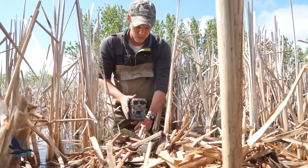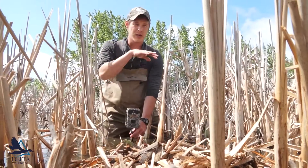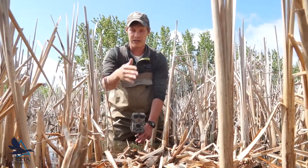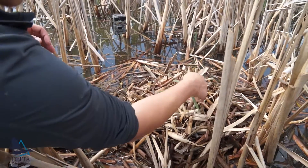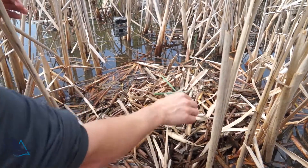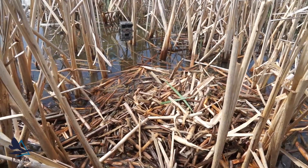Placing it just about at water level gives you a nice view of what's going on — not only in the nest but also around it, behind it, and to the sides.